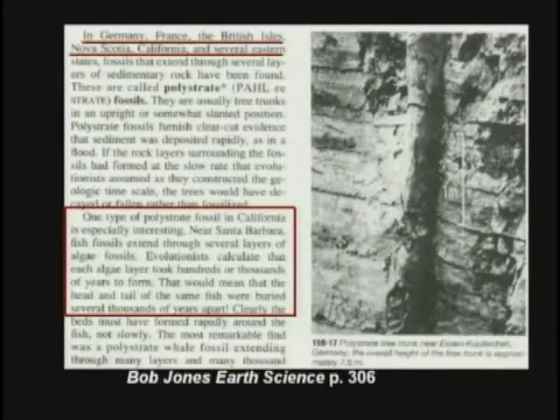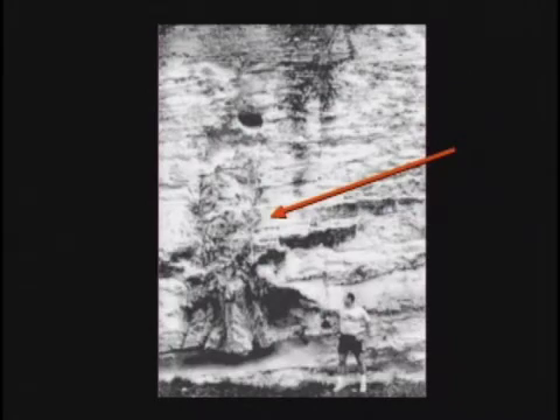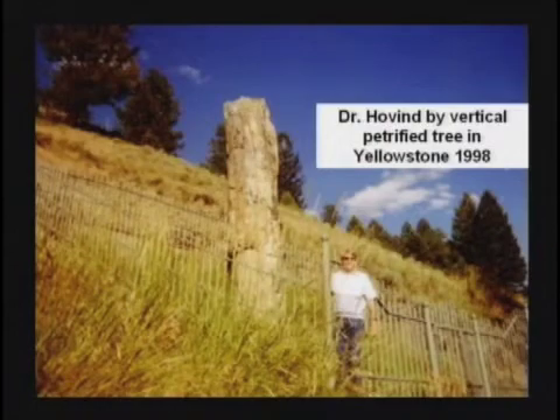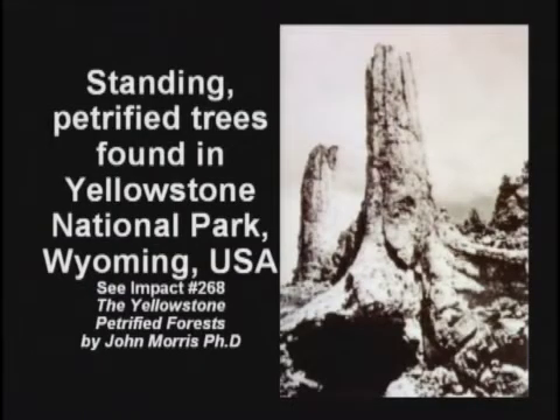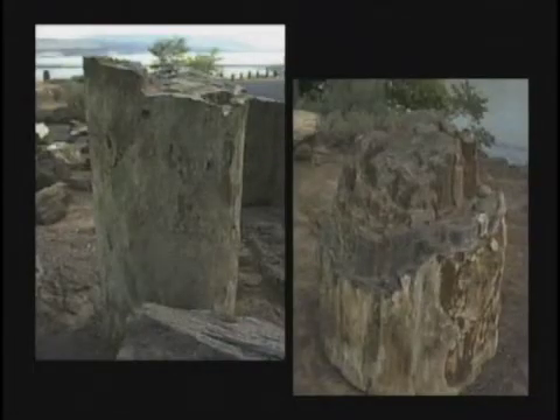All over the world, petrified trees are found standing up, connecting these different rock layers. Now, how long does a dead tree stand up around here before it falls down? Five years, maybe ten years? But yet, petrified trees in the vertical position are found all over the planet. There are all kinds of petrified trees found standing up, running through multiple layers. The kids are being taught the layers are different ages, and yet here's one tree connecting them all. I'm having a hard time believing these layers are different ages.